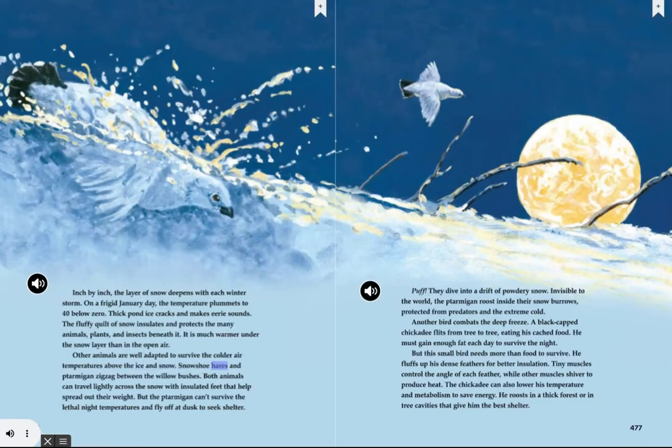Snowshoe hares and ptarmigan zigzag between the willow bushes. Both animals can travel lightly across the snow with insulated feet that help spread out their weight. But the ptarmigan can't survive the lethal night temperatures and fly off at dusk to seek shelter. They dive into a drift of powdery snow. Invisible to the world, the ptarmigan roost inside their snow burrows, protected from predators and the extreme cold.